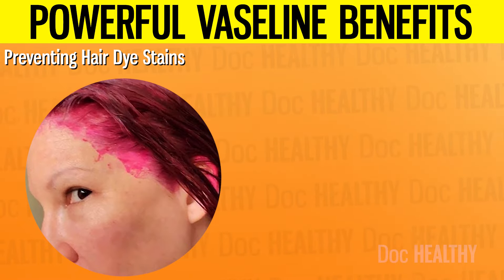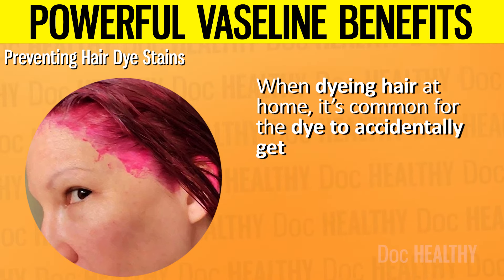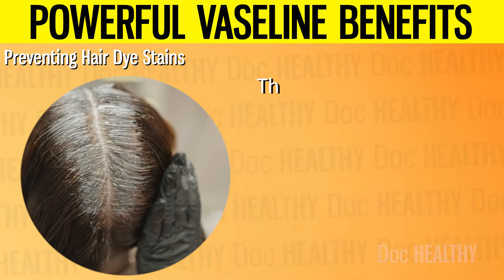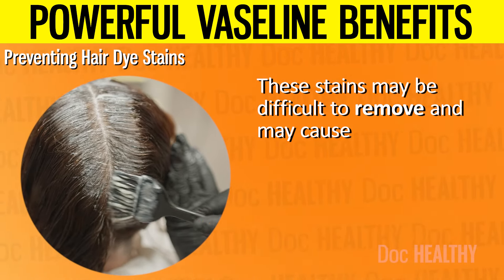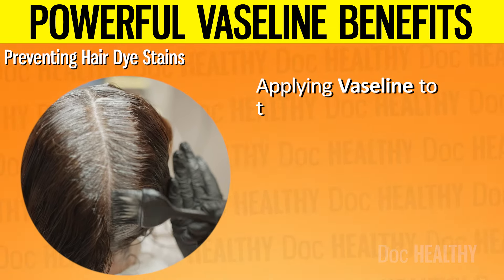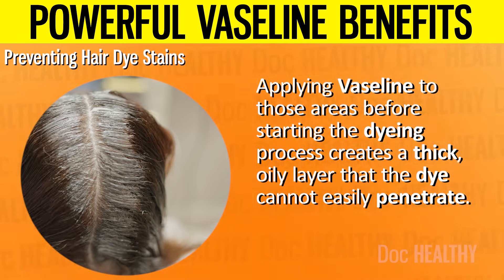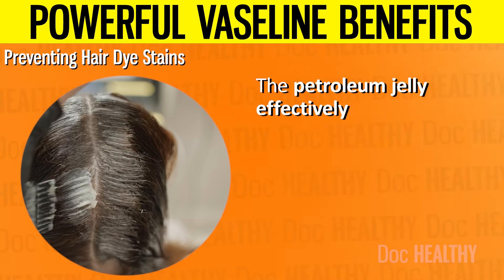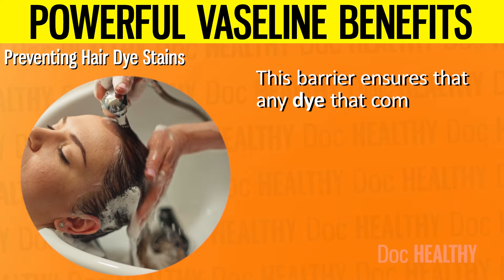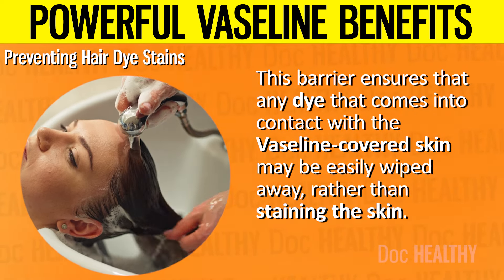6. Preventing Hair Dye Stains. When dyeing hair at home, it's common for the dye to accidentally get onto the skin, particularly around the hairline, ears, and neck. These stains may be difficult to remove and may cause irritation or unsightly marks that last for several days. Applying Vaseline to those areas before starting the dyeing process creates a thick, oily layer that the dye cannot easily penetrate. The petroleum jelly effectively seals the skin, preventing the dye from adhering to it, so any dye that contacts the Vaseline-covered skin may be easily wiped away.